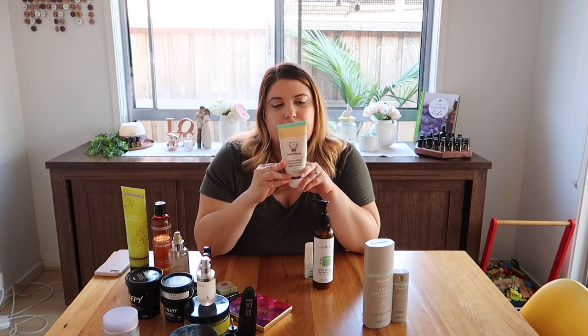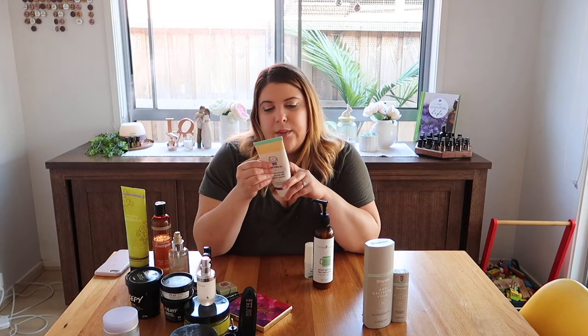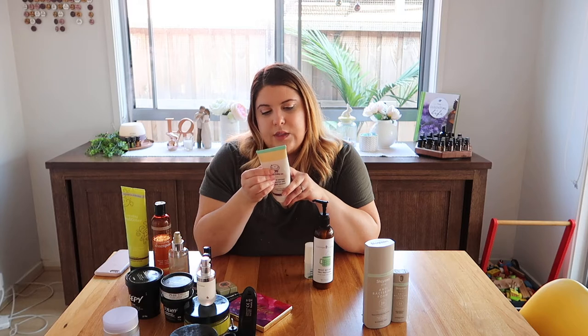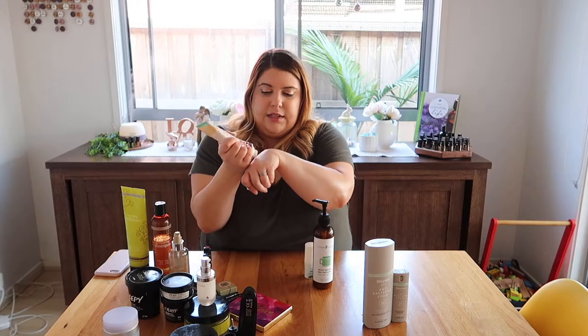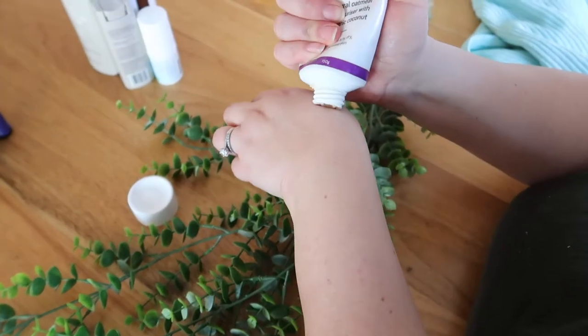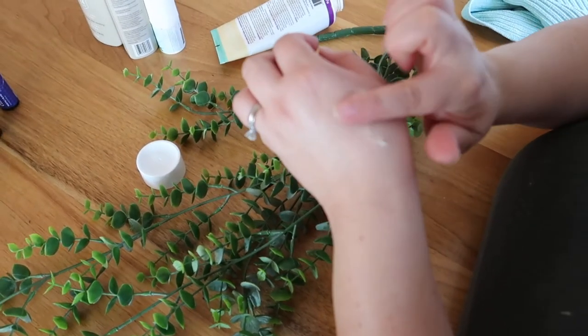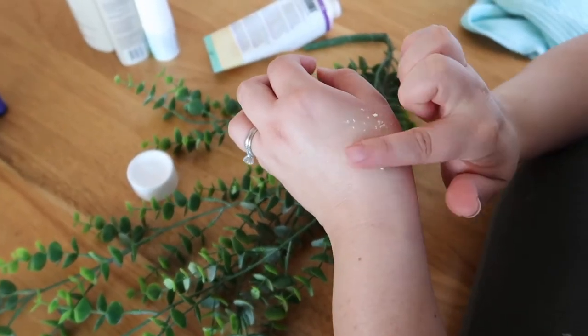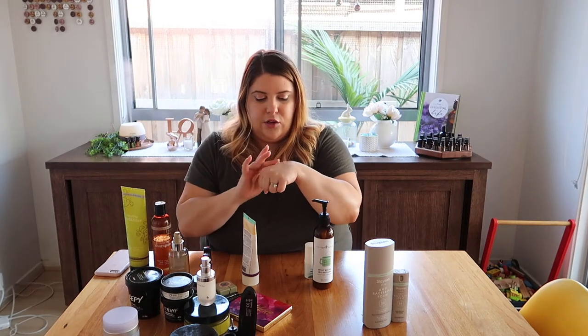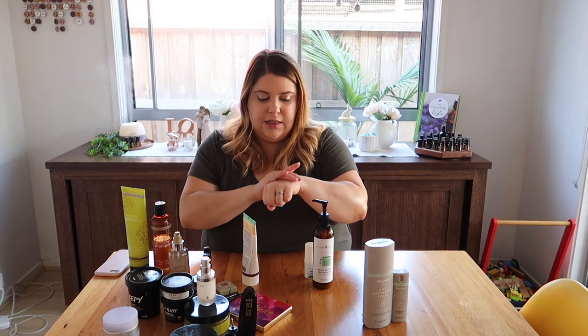The moisturizer is packed with natural goodness - oatmeal, coconut oil, shea butter, beeswax, and vitamin E. It does harden a little bit but that's not a problem. It has a slightly grainy texture from the oatmeal, smells natural - like oatmeal and shea, not soapy. You just rub it in and it's a really good moisturizer. I have been loving that.